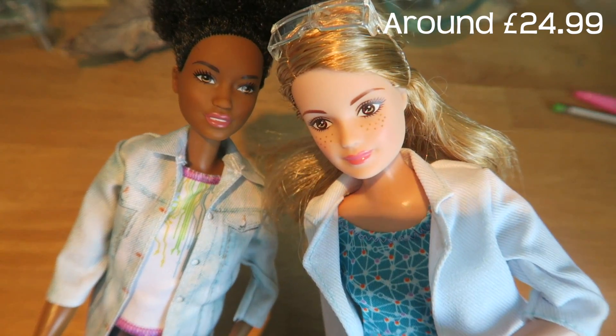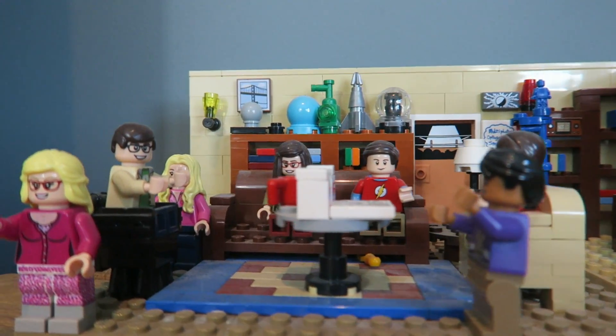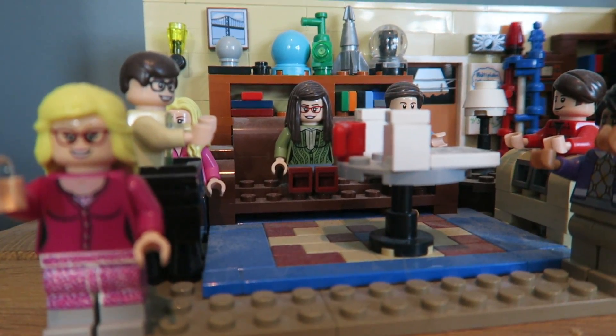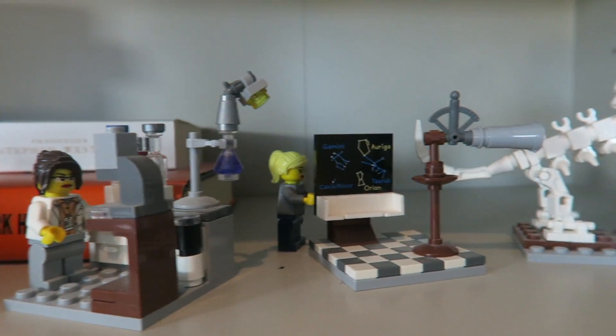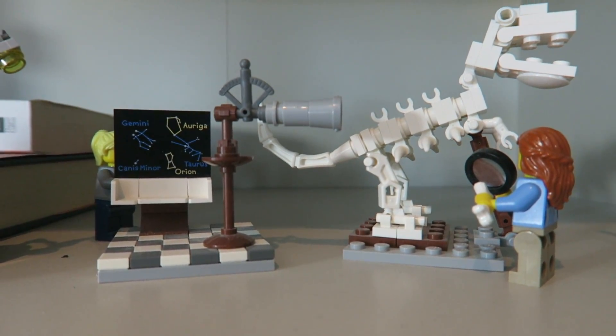I'm a big fan of both scientist Barbie and robotics engineer Barbie. I was super sad to see the last episode of this. I cried and I'm so upset that I'm not going to see any more episodes, but I do have my little version on my desk, as well as lots of other space and science related Lego, which my kids are not allowed to play with.